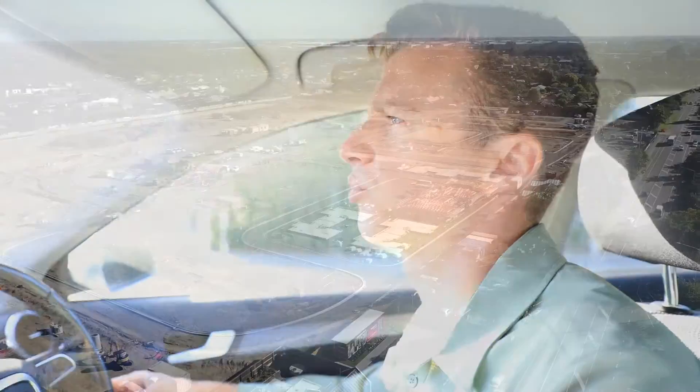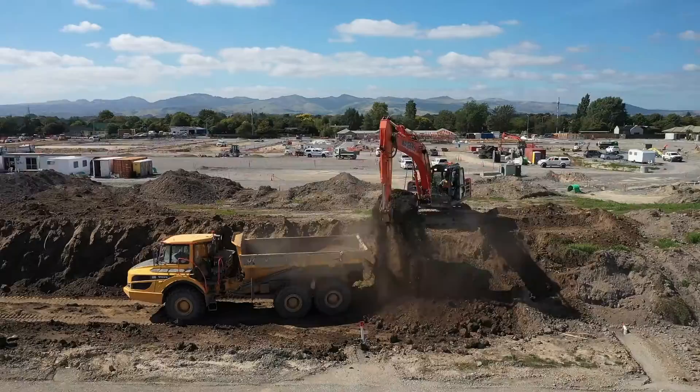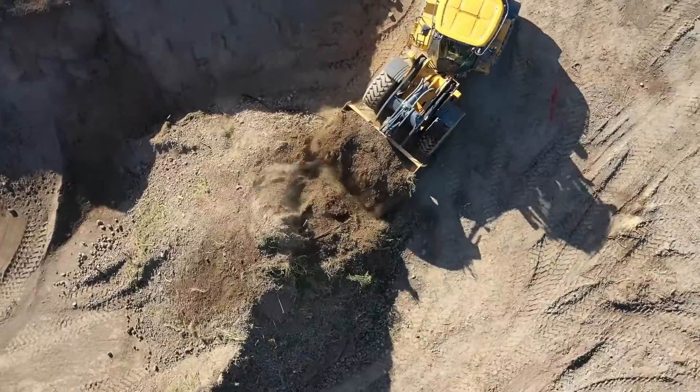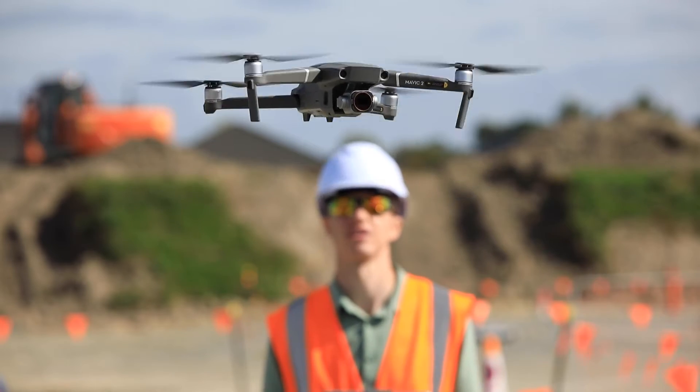We're heading over to Prebleton today. We've got a pretty decent sized site here for an earthwork contractor, and the amount of work they're doing on site is unreal. Using a drone to survey this is just way more efficient than sending out a surveyor to walk around all this heavy equipment, and it's way faster.